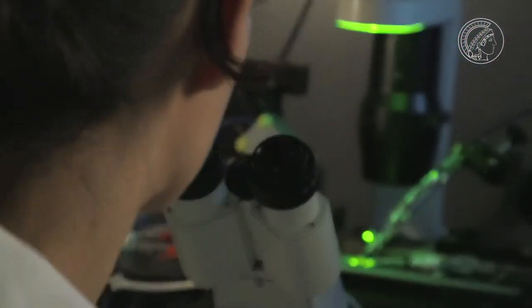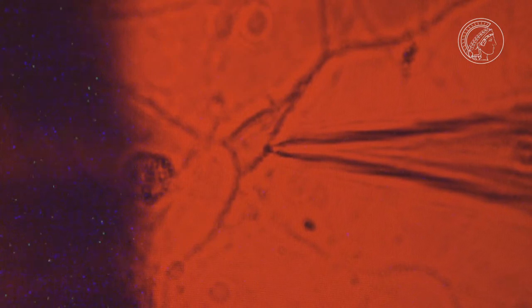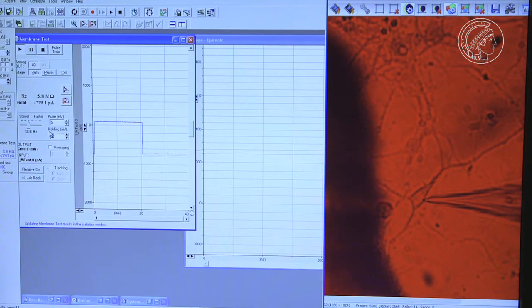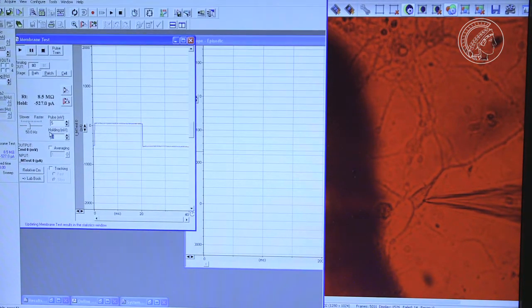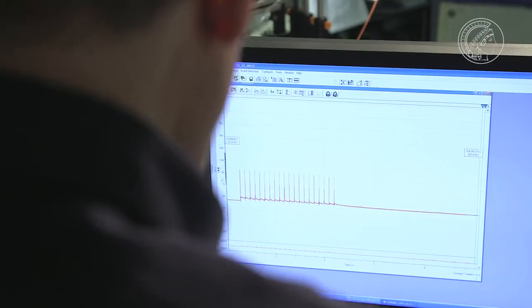In order to measure the electrical impulses, the optogenetic scientists carefully place a microelectrode in the cell membrane. They use light of varying intensity to try to activate the channelrhodopsin optimally within a single cell. It already works in the laboratory.